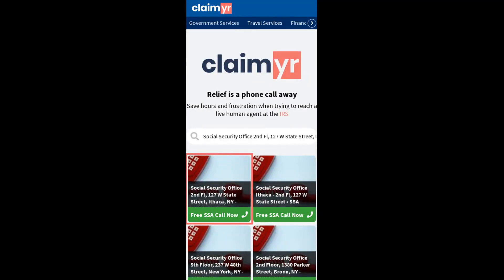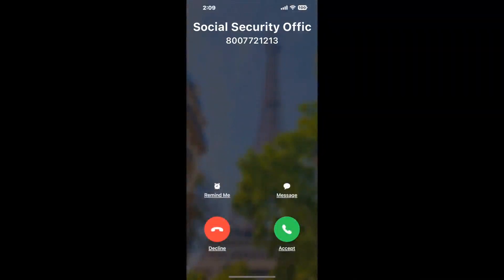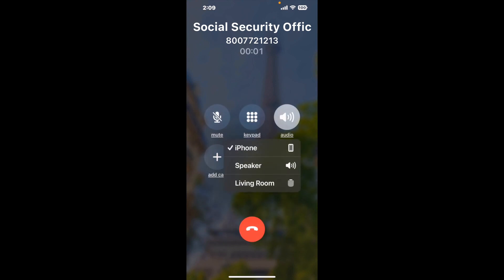Search for the Social Security Office, 127 W State Street, Ithaca, NY option. Claimer can automatically call any phone line for you. It dials the number and stays on hold for you while it waits for an agent to take the call. When it detects an agent, it'll send the call to your phone.